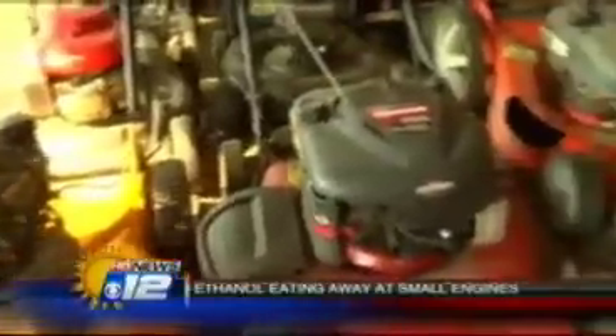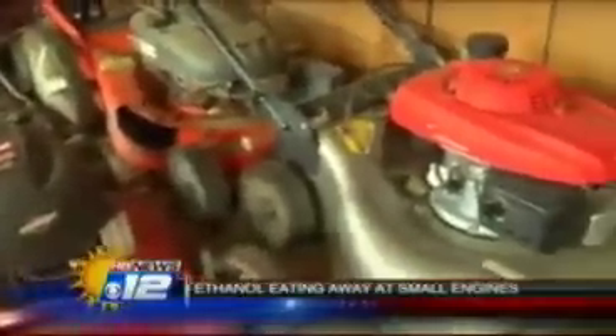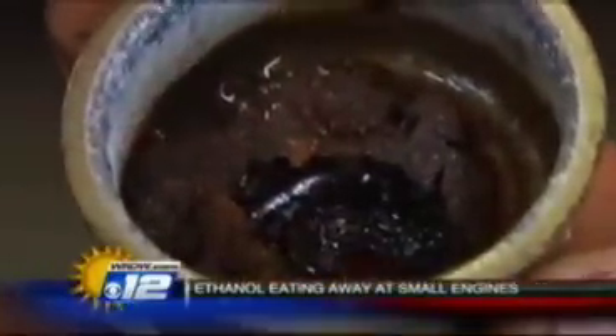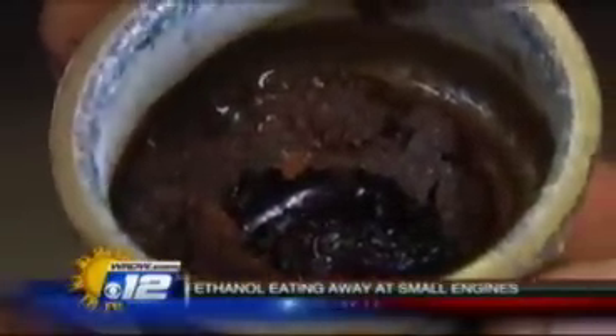Probably 90 percent of everything that comes in here for a repair is fuel related. At Pennington Power, workers say the culprit is the ethanol that's in your fuel. It will actually melt the rubber fuel lines and melt the little diaphragm gaskets that pump the gas in the carburetors, clogging the internal parts like this carburetor, which can cost up to $100 to replace.